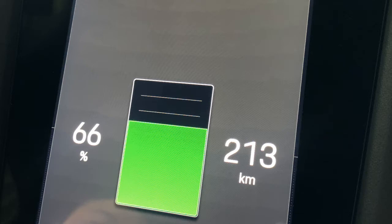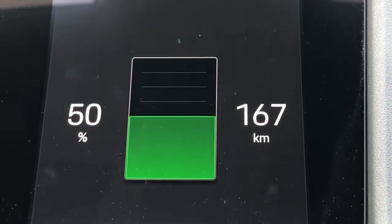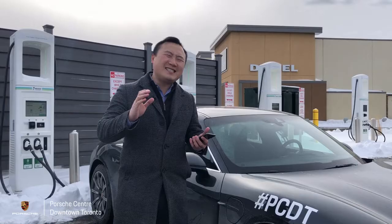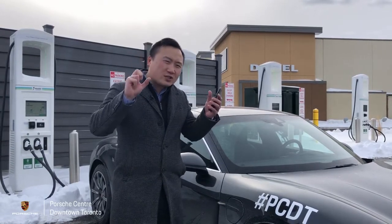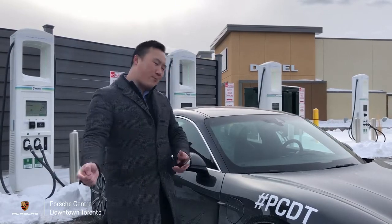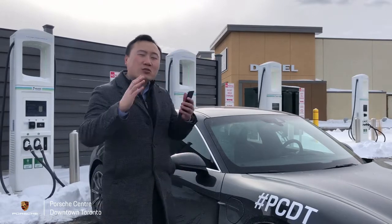We're now down to 50 percent charge, so we used up about 16 percent charge and down to 167 kilometers. If you're keeping track, that would be 46 kilometers range used, and we actually traveled 48 kilometers. Now back to the test.